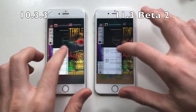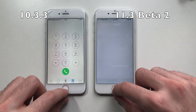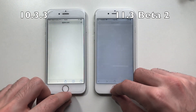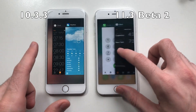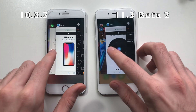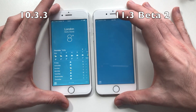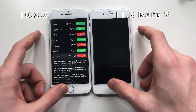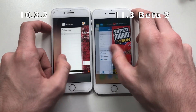Now for some RAM management. I'm going to try the older apps. Phone — kept in the background on iOS 11. Safari — now both have to refresh. First impression on iOS 10: it seems like it actually kept it in the background. Refresh on iOS 11. Going for Weather — iOS 10 is doing good, iOS 11 is kind of behind. So yeah, definitely iOS 10 is better at keeping apps in memory.